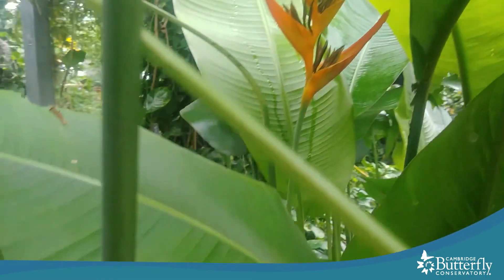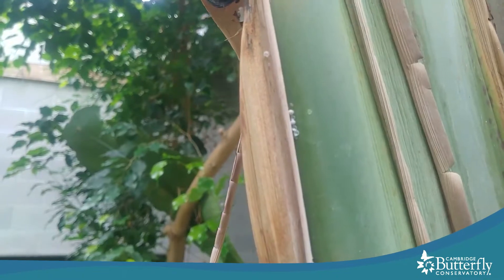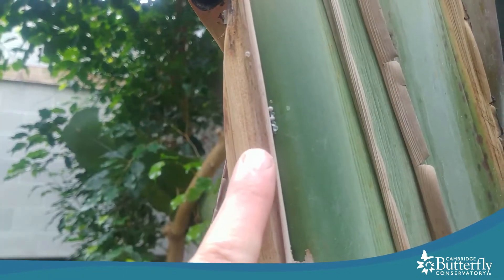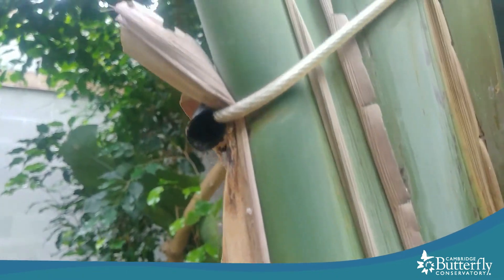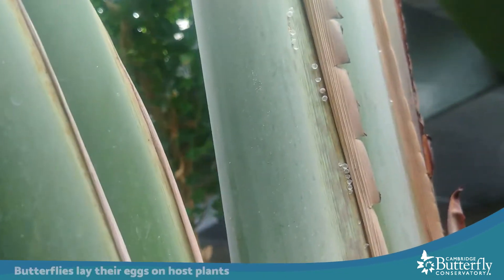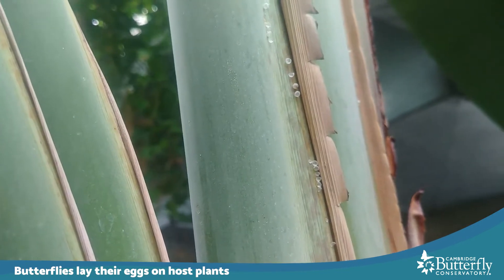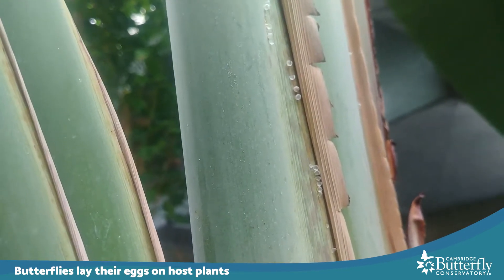We have a few plants like this one here, which is the lobster claw or the bird of paradise, and the owl butterflies have been known to lay eggs on there and we'd sometimes find caterpillars. There are some tiny little dots here on this part of the plant, and if we look up a little higher, this is how owl butterfly caterpillars start out — as a tiny little egg that is about the size of a sprinkle.